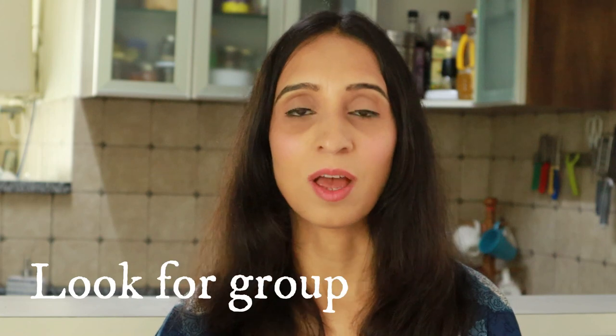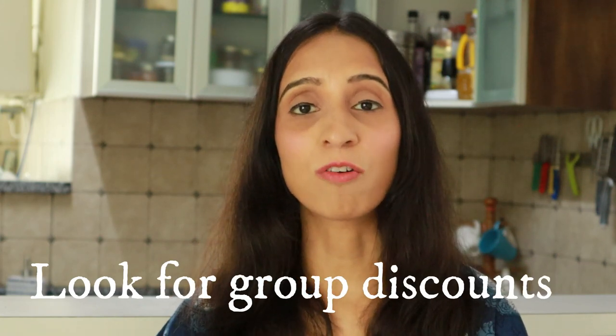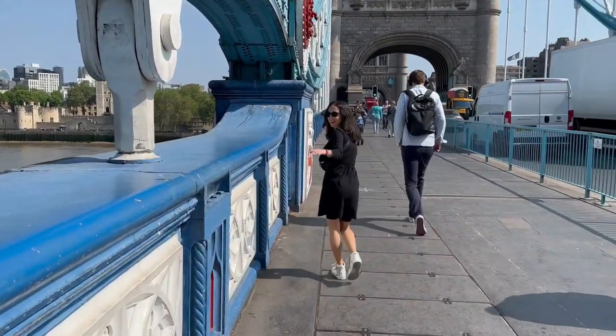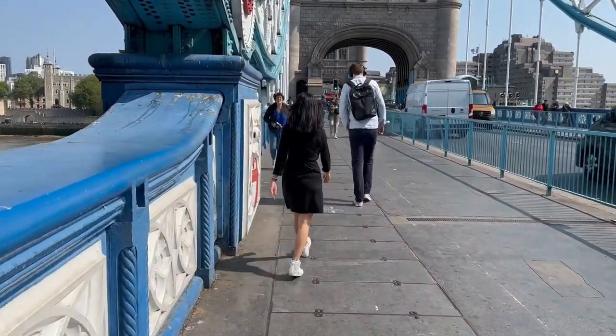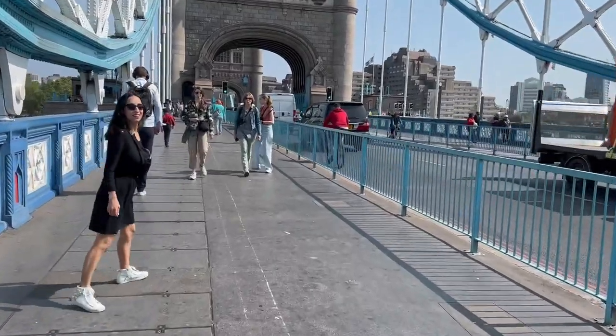Number five: always look out for family or group discounts. Some tourist attractions and modes of transport offer these in a variety of combinations. Some are only applicable during the off season, like the one at the Tower of London. Don't forget to watch my other videos on our London and Scotland trip, and I wish you and your family a wonderful time in the United Kingdom. See ya!